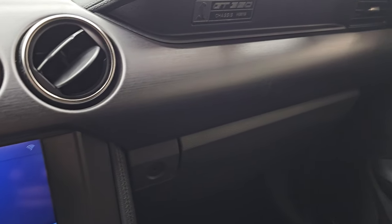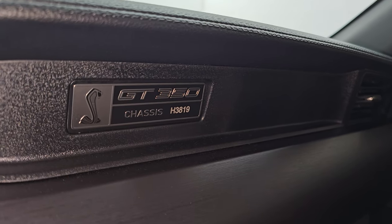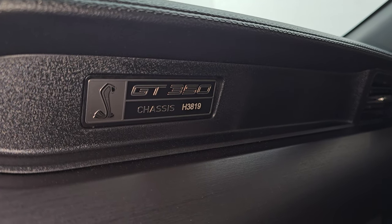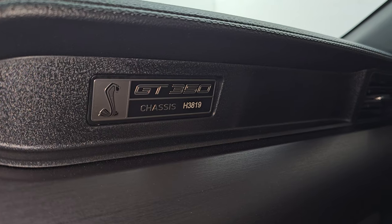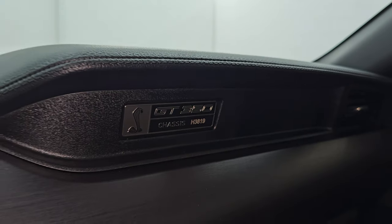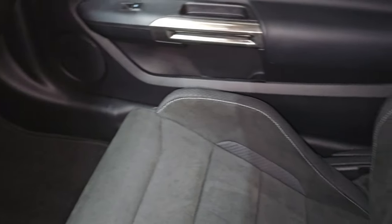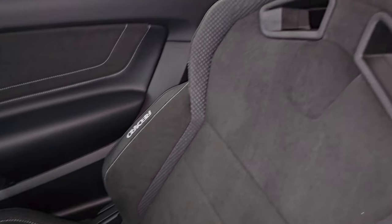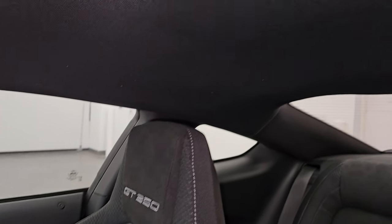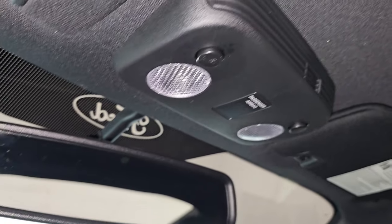This is chassis number H3819 — I'm sure the H stands for 2017, and 3819 is the production number on this particular car. Passenger side floor mat and seat are in excellent condition. Smells very clean inside this car. The headliner is absolutely perfect, and you get HomeLink buttons for your garage door, security systems, lighting systems, and map lights.